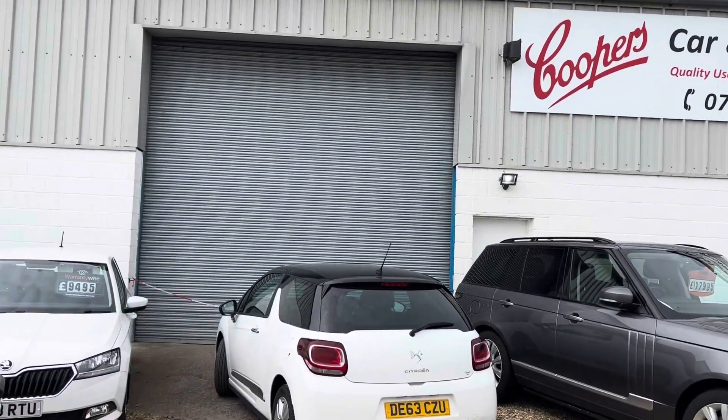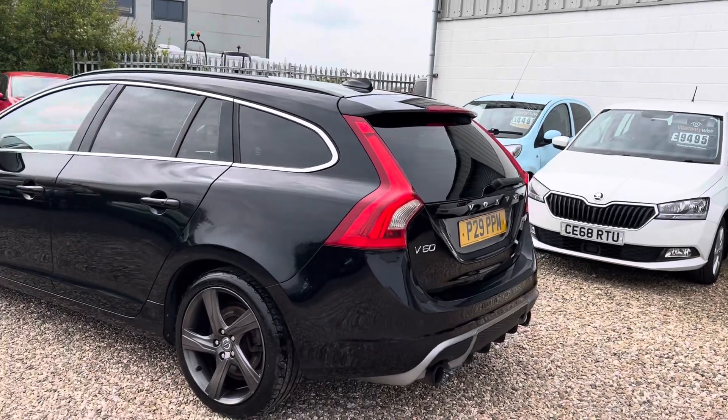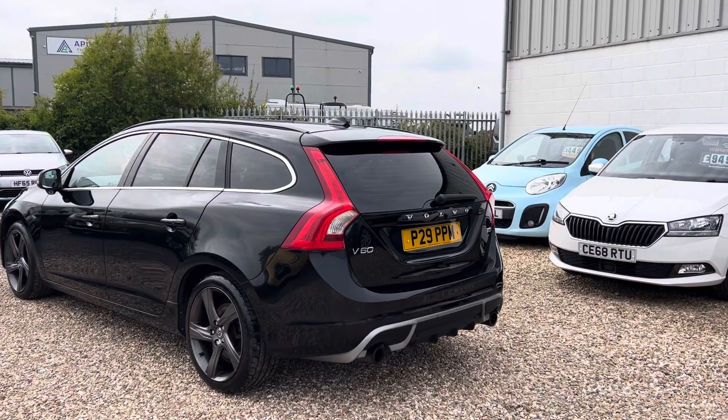Welcome to Cooper's Cars. We're a small family business and we take a huge amount of pride in the cars that we present. This one is a lovely family car — it's a 2011 Volvo V60, R Design.